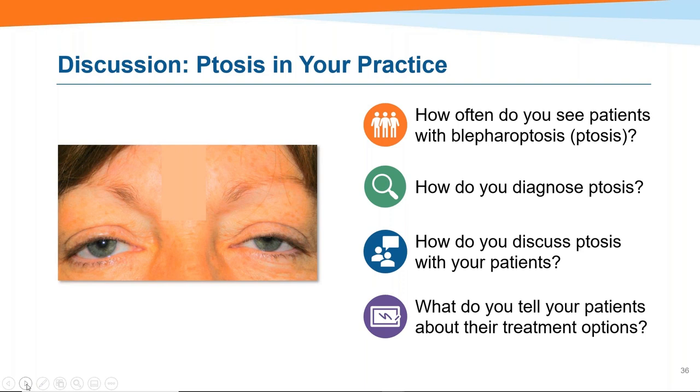We're just about out of time, but this presentation will be archived on OD Wire with a question section beneath the video. Thank you so much to Jason, Melissa, and Susan for presenting tonight, and thank you everyone for attending. Good night.